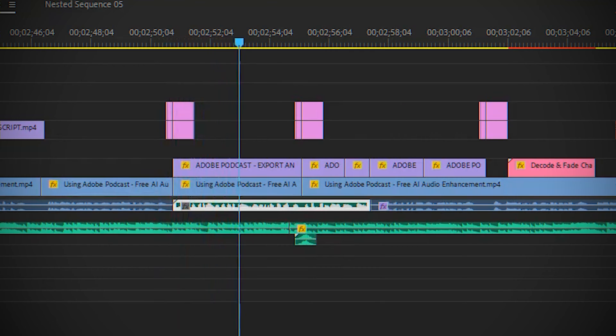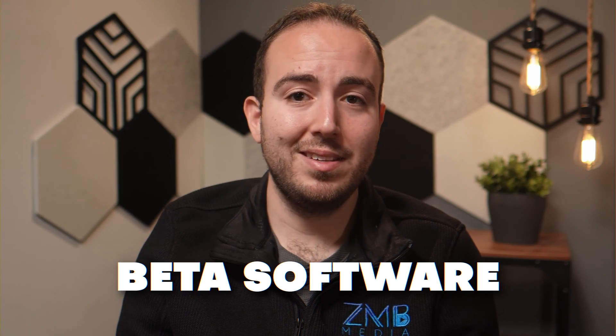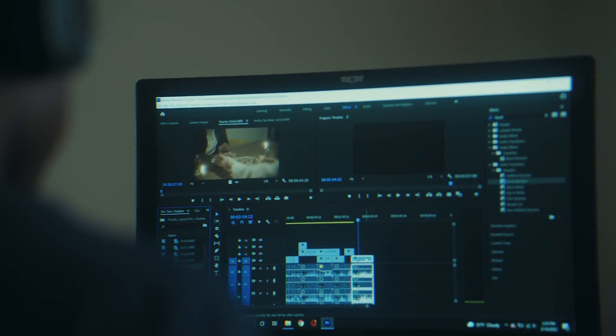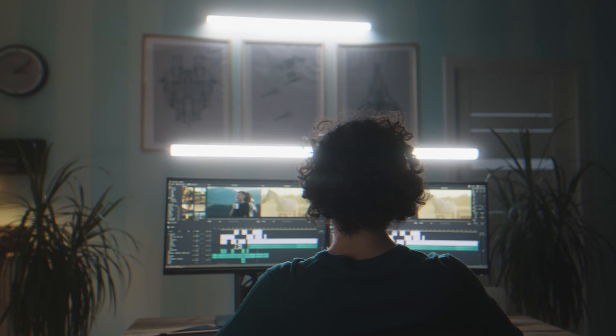Once you have that file ready to go, simply drop it into your timeline in Adobe Premiere or your other editing software and line it up to replace the old audio. Keep in mind that this is beta software so it's not going to be perfect every time. It's also guessing at what you say using AI, so if your audio is so bad that you can barely hear what the person is saying, don't expect it to be a magical solution. Make sure that you stick within the limit of four hours of content per day and one gig per file. It also shouldn't be used on all of your projects because we should always strive to get decent audio in the first place — this should really be used in a scenario where you couldn't capture good sound.